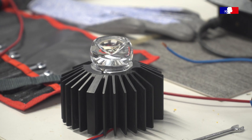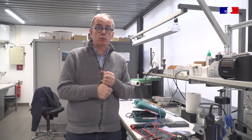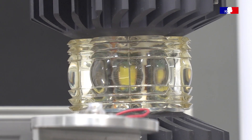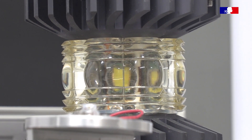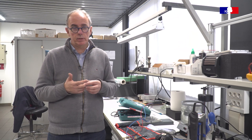Les LED ont un double intérêt. D'abord la durée de vie : quand on avait des sources à filaments, la durée de vie était de six mois. Maintenant, avec les LED, on passe à une durée de vie de dix ans. Autre avantage : elles consomment trois fois moins d'énergie que les sources à filaments.